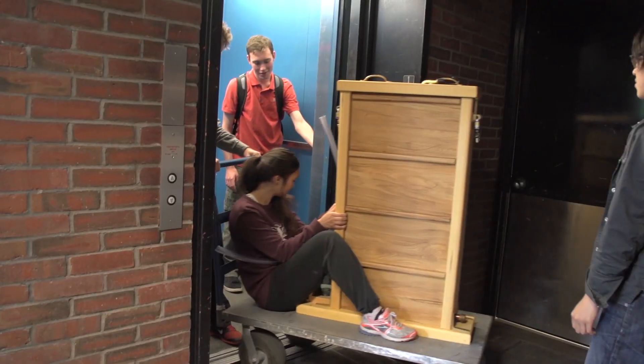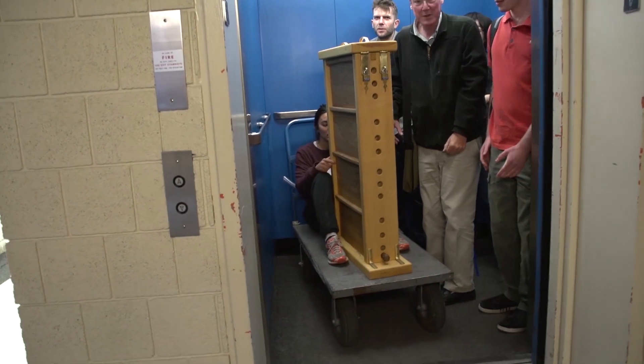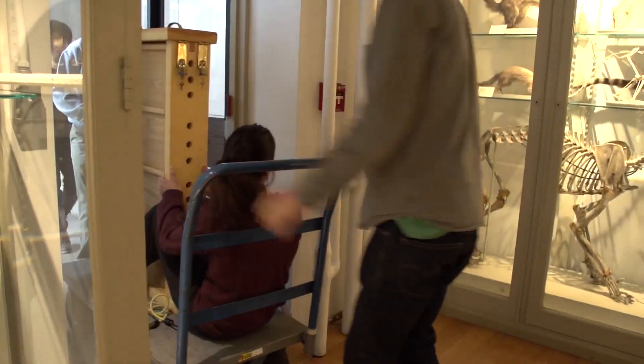My sophomore year, myself and a senior at the time who was a biology concentrator, we started the Harvard Undergraduate Beekeepers Club. And since then we've grown. We now have eight hives instead of one. And this observation hive is probably the thing that I've been most excited about my whole undergraduate experience.